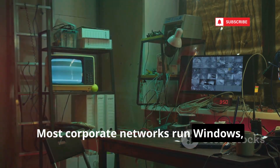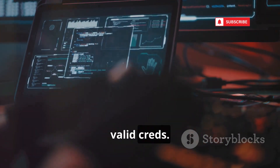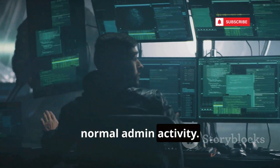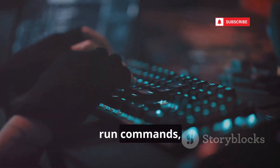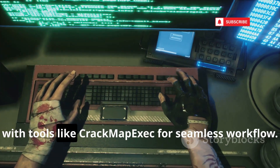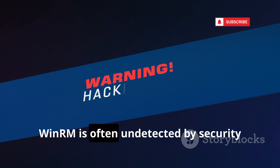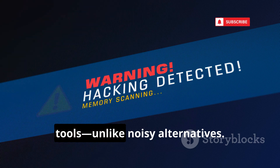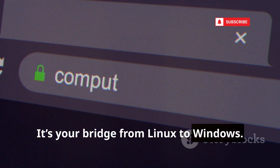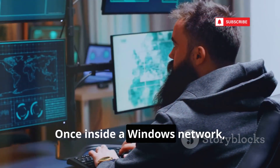Most corporate networks run Windows, so you need a way in. EvilWinRM is the cleanest way to get a PowerShell session on a Windows box using valid credentials. It's simple, powerful, and stealthy — WinRM traffic looks like normal admin activity. Upload and download files, run commands, and use built-in post-exploitation scripts instantly. The latest version integrates smoothly with tools like CrackMapExec for a seamless workflow. File transfers are easier than ever. WinRM is often undetected by security tools, unlike noisy alternatives. For internal pen tests, EvilWinRM is a must. It's your bridge from Linux to Windows. Don't pen test Windows without it — get in, stay stealthy, and own the domain.